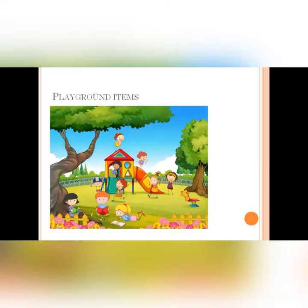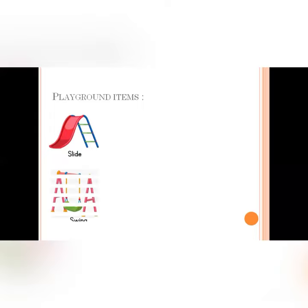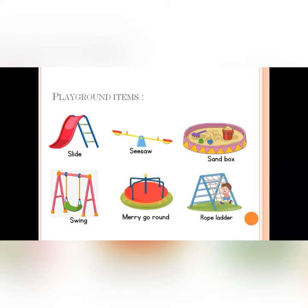Our lesson was about the playground items, such as slide, swing, seesaw, merry-go-round, sandbox, and rope ladder.